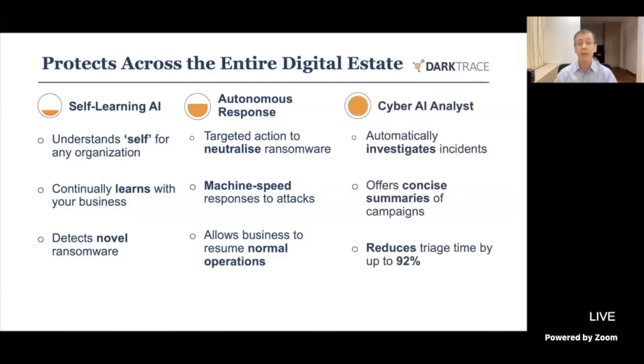The Cyber AI Analyst automatically investigates incidents, giving you a plain English summary of exactly what's going on using natural language processing — producing a written report that analysts can read or take to management. The actual time taken to triage these events using this platform represents a 92% saving compared to using traditional SIEM or logging platforms.